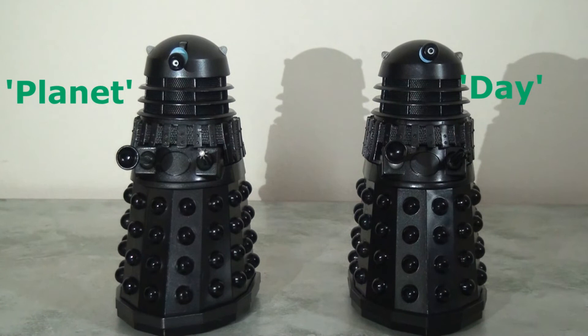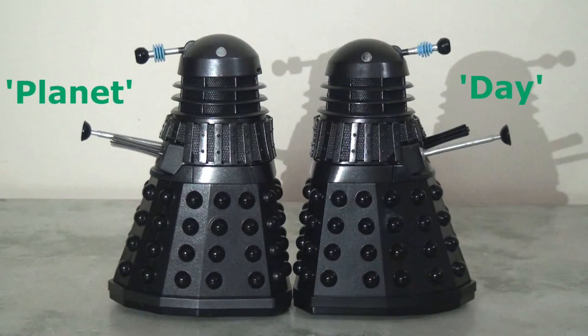For those who are interested, I thought it would be interesting to compare how this Planet of the Daleks release compares against the Day of the Daleks release. As you can see, the colour scheme is pretty much identical, however there are subtle differences in the dimensions. Planet of the Daleks seems to be a little bit taller — maybe that's to do with the hinge joint in the dome — however it also seems to be a little bit thinner and narrower. You'll probably also notice that the gun arm as well as the lights on top of the dome are slightly different shades.